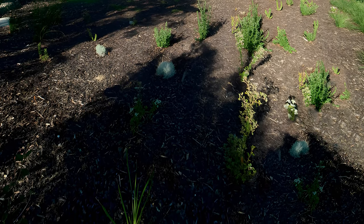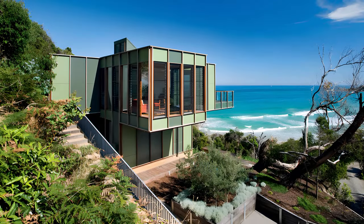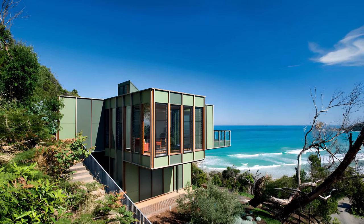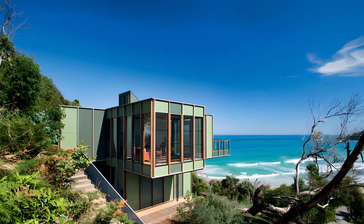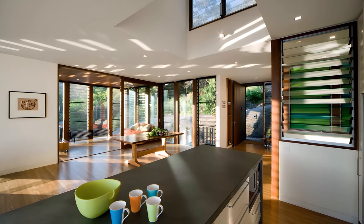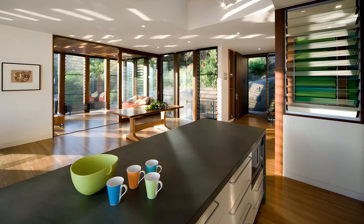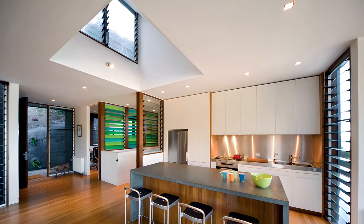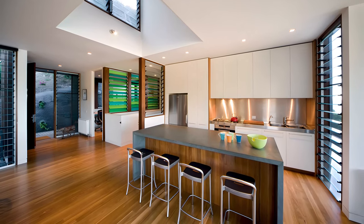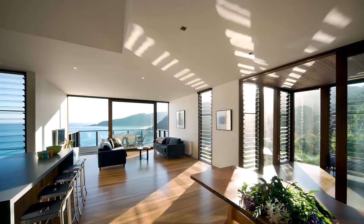Built on a challenging slope, the architects embrace the limitations, turning them into opportunities. The design echoes the form of a mighty tree, with its central trunk supporting branches that reach out in all directions. Each branch houses a different living space, strategically positioned to capture breathtaking views. A sunroom basks in the western glow, while a living area and deck cantilever dramatically, offering an unparalleled panorama of the ocean below.